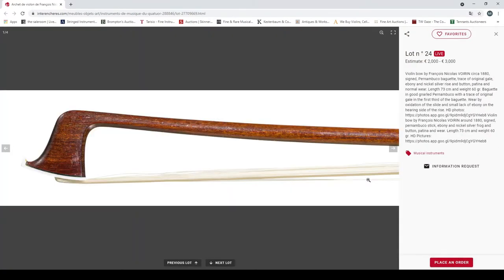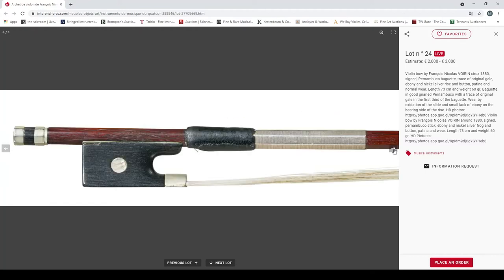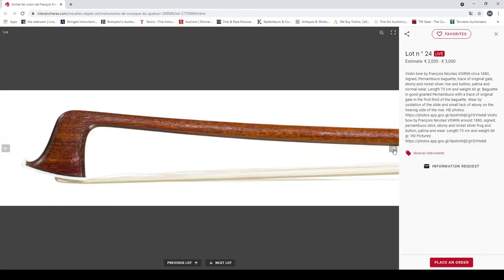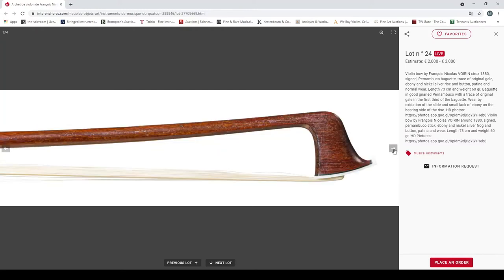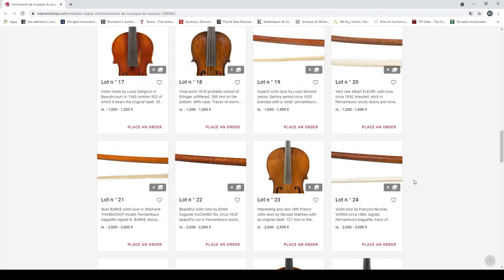A violin bow by François Nicholas Voirin, circa 1880, pernambuco baguette, ebony and nickel silver, 60 grams. Some wear and oxidization — looks interesting, not as exciting as some of the others but the stick looks nice. 2000 to 3000 euros estimate.